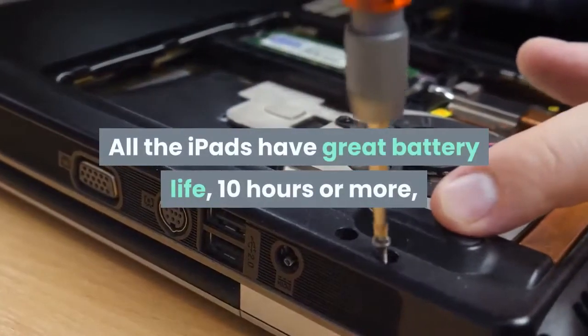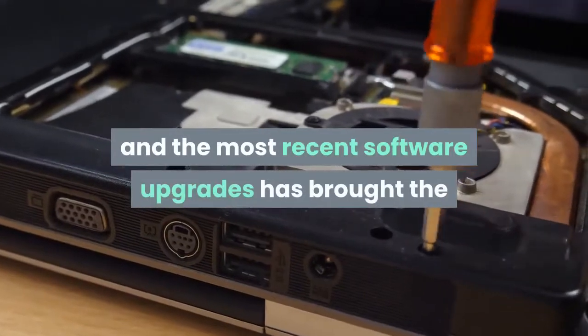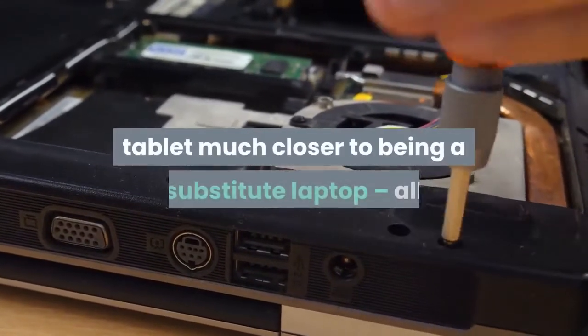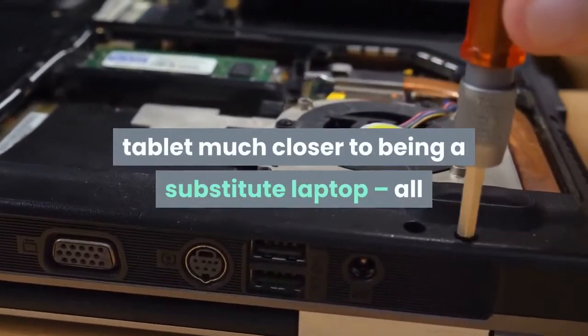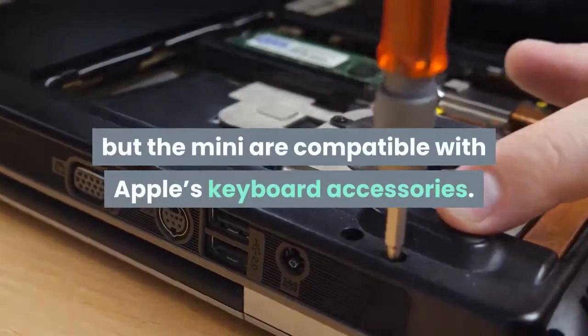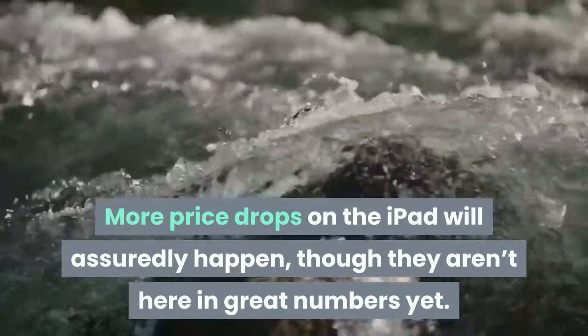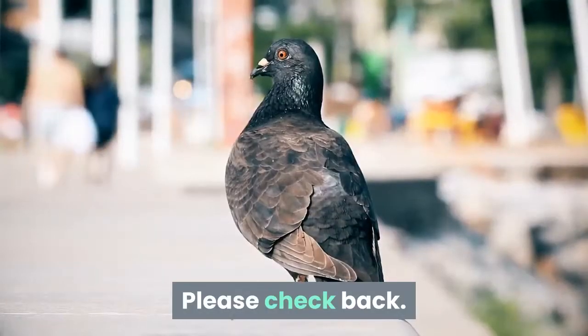All the iPads have great battery life — 10 hours or more — and the most recent software upgrades have brought the tablet much closer to being a substitute laptop. All but the mini are compatible with Apple's keyboard accessories. More price drops on the iPad will assuredly happen, though they aren't here in great numbers yet. Please check back.